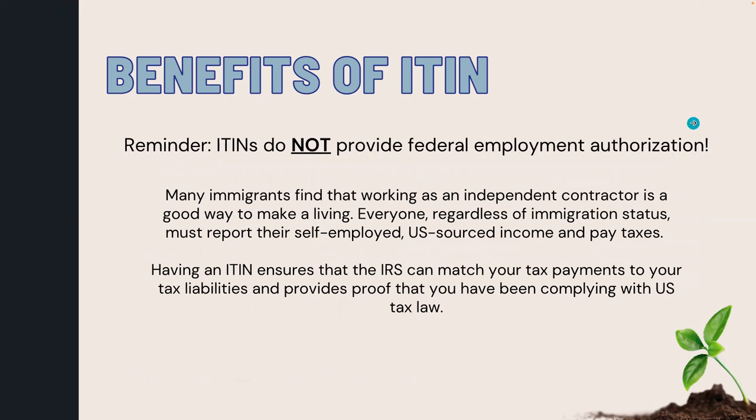Reminder: ITINs do not provide employment authorization. Many immigrants find that working as an independent contractor is a good way to make a living. Everyone, regardless of immigration status, must report their self-employed U.S.-sourced income and pay taxes. Having an ITIN ensures that the IRS can match your tax payments to your tax liabilities and provides proof that you have been complying with U.S. tax law.